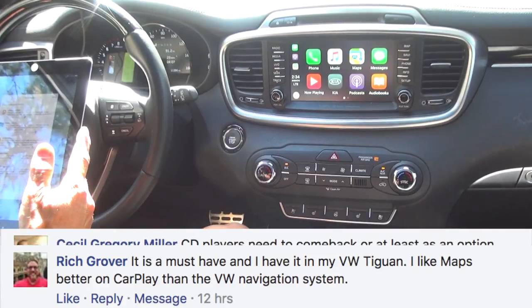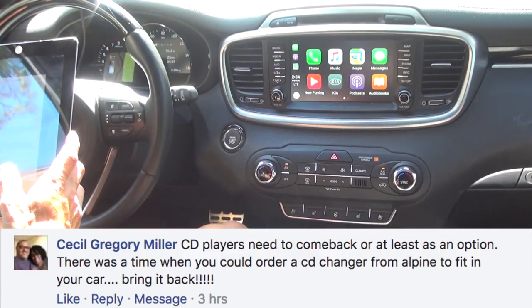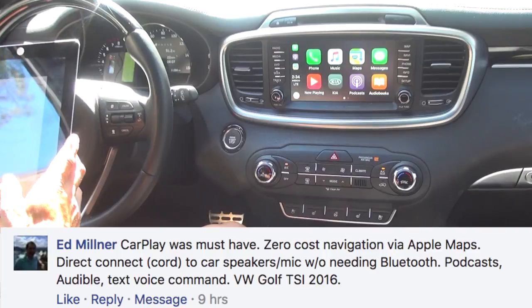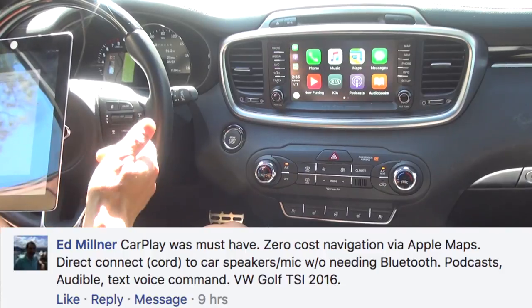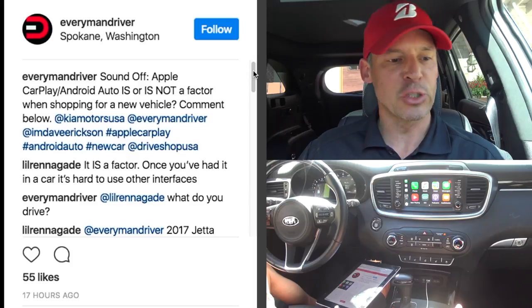Cecil says CD players need to come back, or at least be an option — there was a time you could order a CD changer from Alpine. Ed says CarPlay was a must-have for him: zero-cost navigation via Apple Maps, direct USB connection to car speakers and mic without needing Bluetooth, plus podcasts, Audible, and voice commands — he has a 2016 Volkswagen Golf TSI.